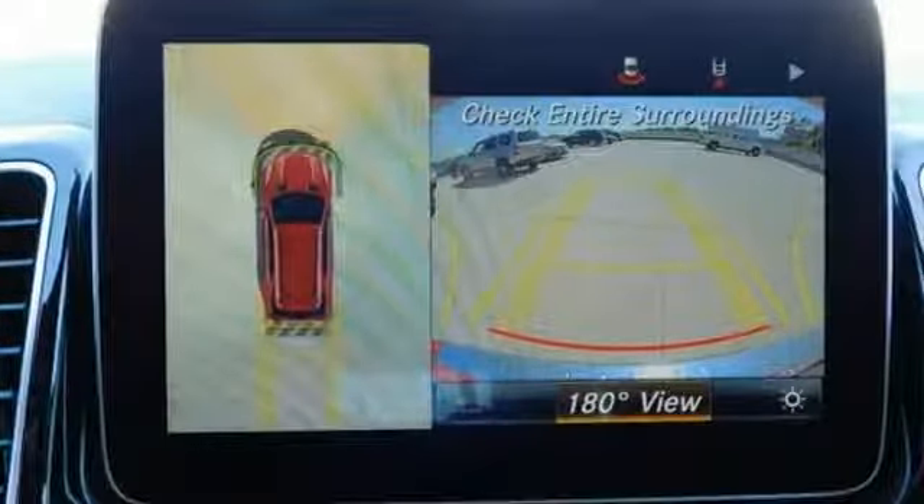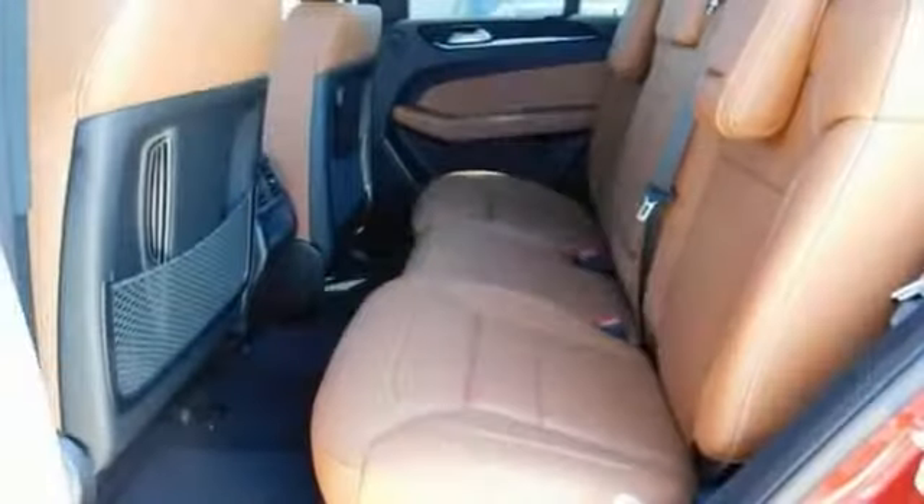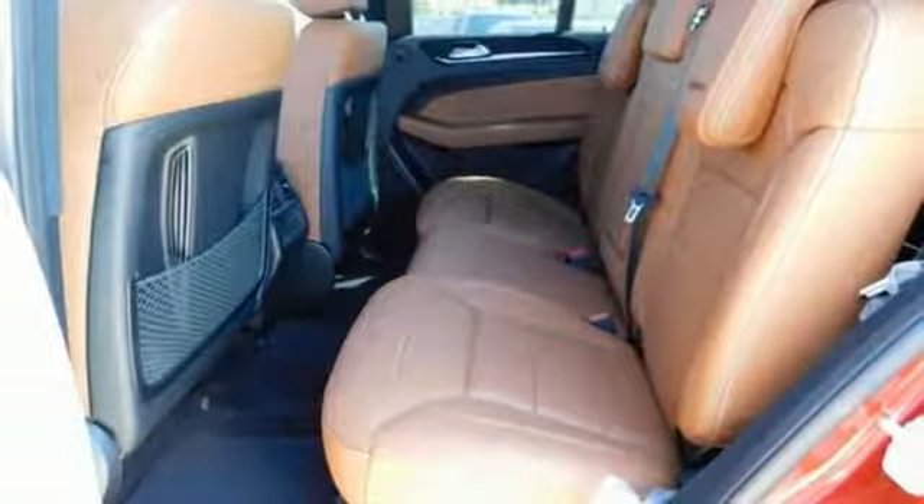It's nicely equipped with a high output engine, alloy wheels, premium seating, premium sound system, navigation system, backup camera, and more.